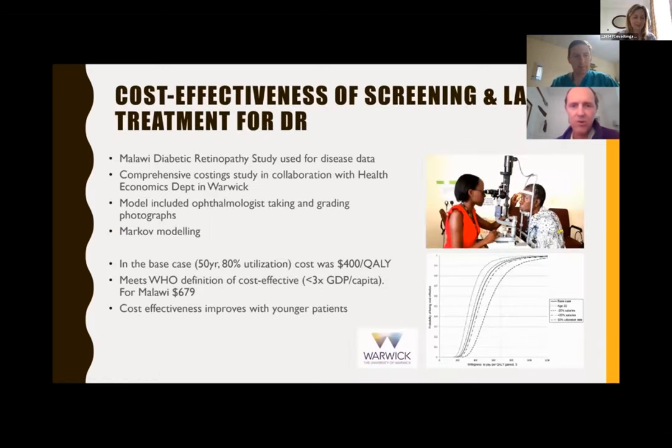I'm going to talk about our study of cost-effectiveness of screening for diabetic retinopathy and laser treatment, which we did in Blantyre. This was part of the Malawi Diabetic Retinopathy Study. We thought it was important to demonstrate that this model of screening and treating with laser was cost-effective, because of the rapid increase in people with diabetes in Sub-Saharan Africa. We found it was cost-effective at US$400 per quality-adjusted life year, which meets the WHO definition of cost-effectiveness linked to GDP. For Malawi that figure is low, but it was still cost-effective, showing this is a useful approach to managing diabetic retinopathy in Sub-Saharan Africa.